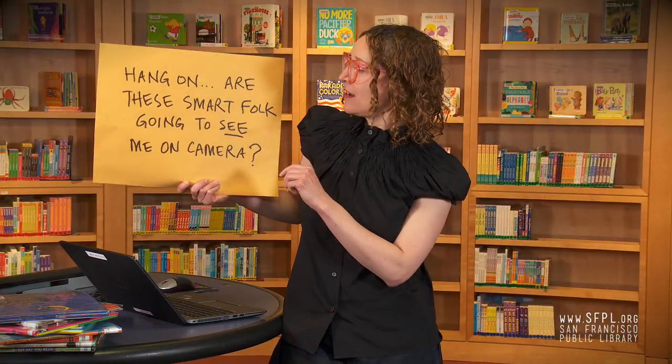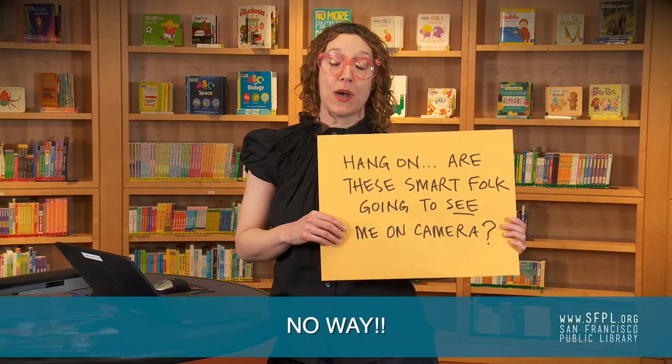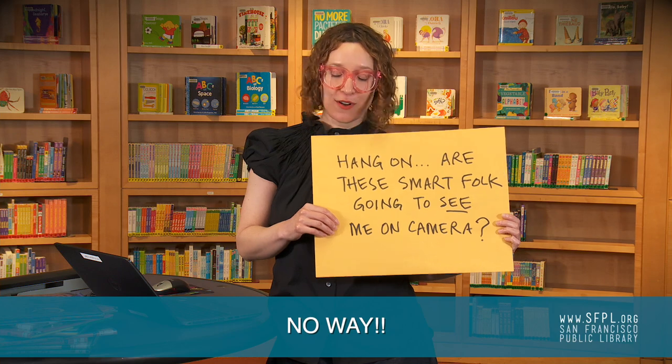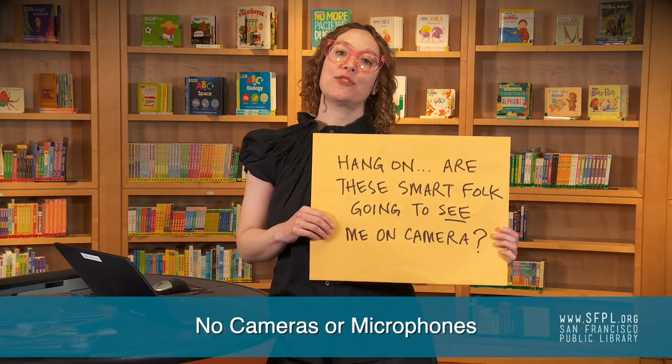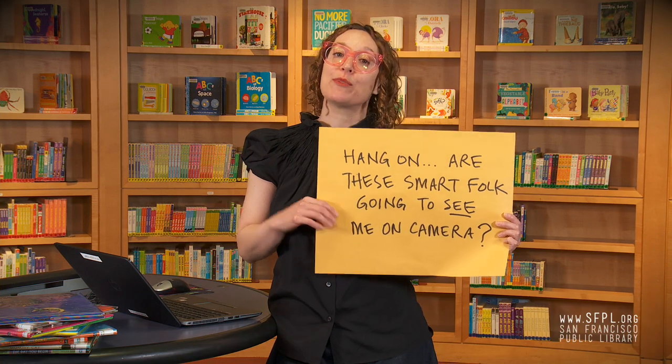Hang on — are these smart folk going to see me on camera? Absolutely not. BrainFuse does not access your device's video or audio. It's all done through simple text typing, so I know you know how to text.